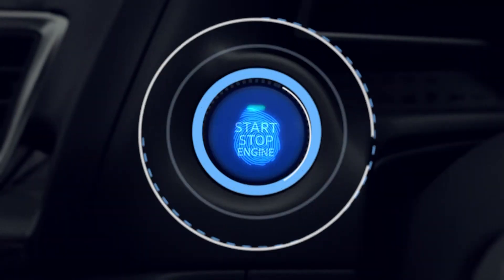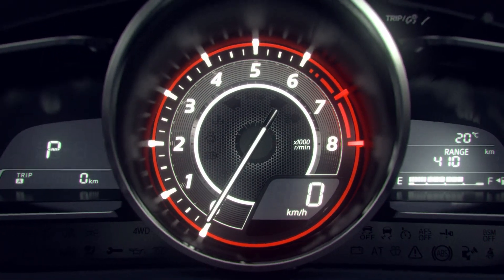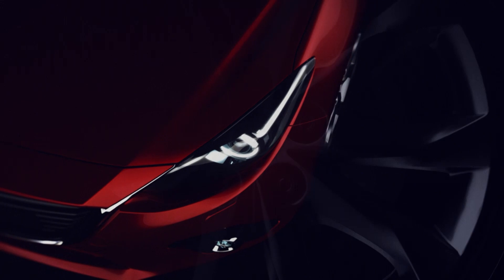Driving. It switches you on. Makes your heart pump. Makes you feel. The spirit of Kodo, Mazda's soul of motion design language, is about to engage with you on all sensory levels.